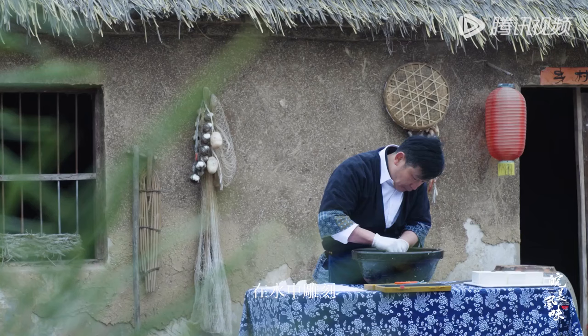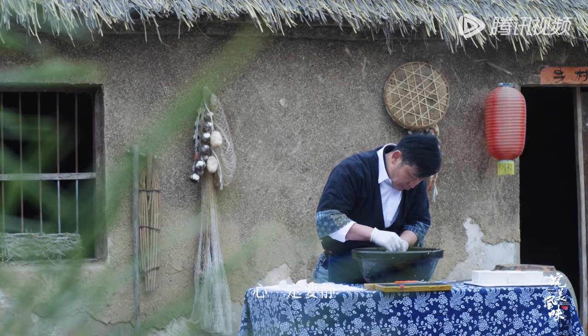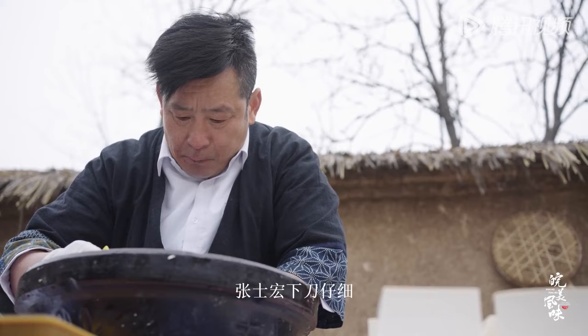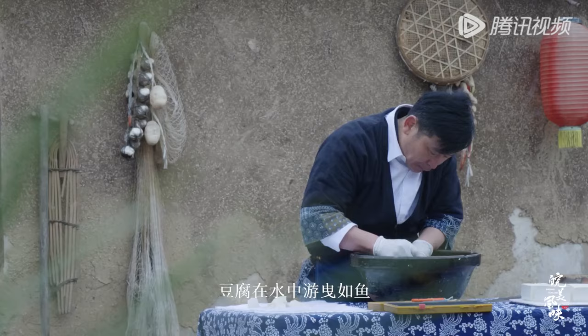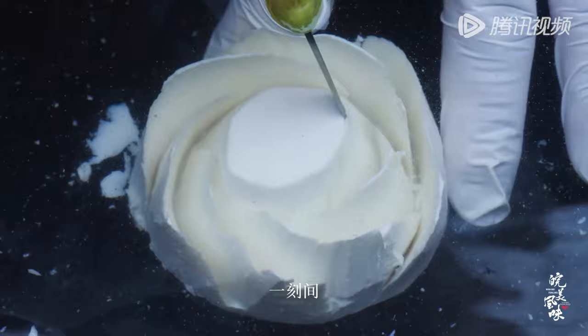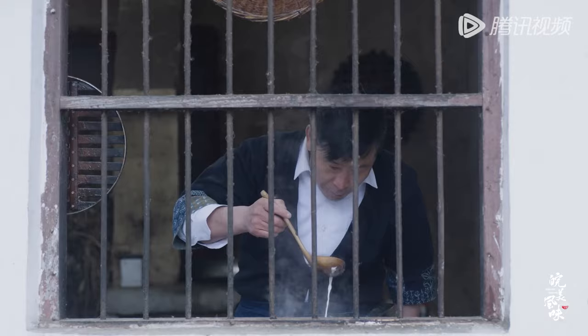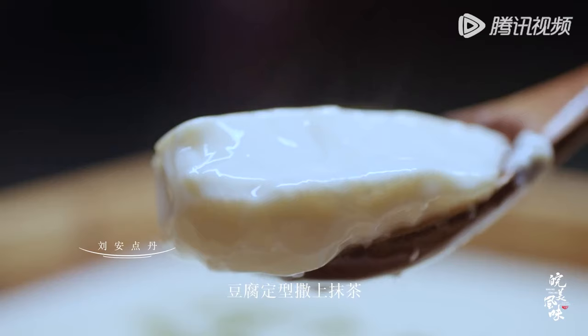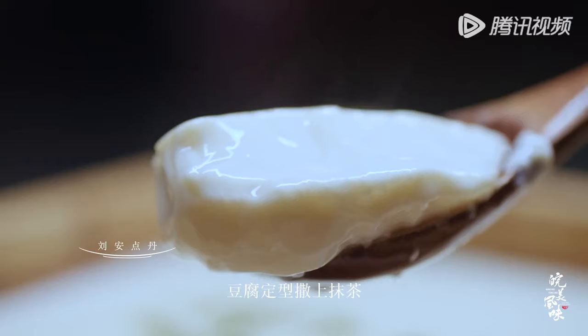牡丹豆腐更加考究刀工，釣牡丹豆腐，一定要借用水的浮力在水中雕刻。最主要的是，行刀一定要近，倒刀一定要穩。張世宏下刀仔細，豆腐在水中游弋如魚，一刻間，一朵水中牡丹栩栩如生。匠心不改，風味不變，豆腐定型撒上抹茶，鮮嫩爽彈。